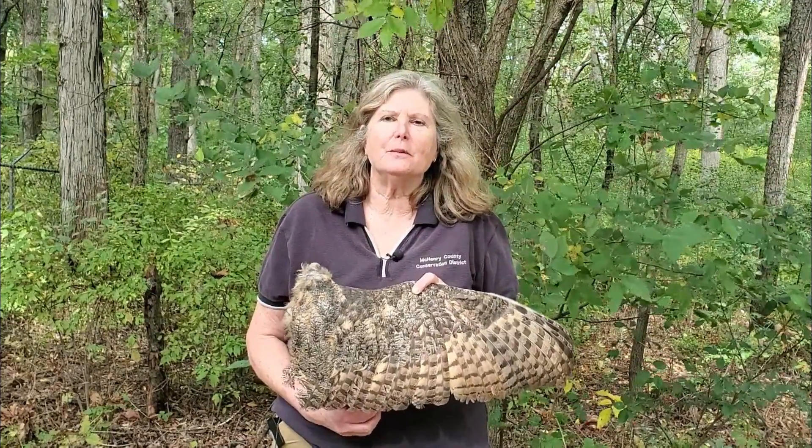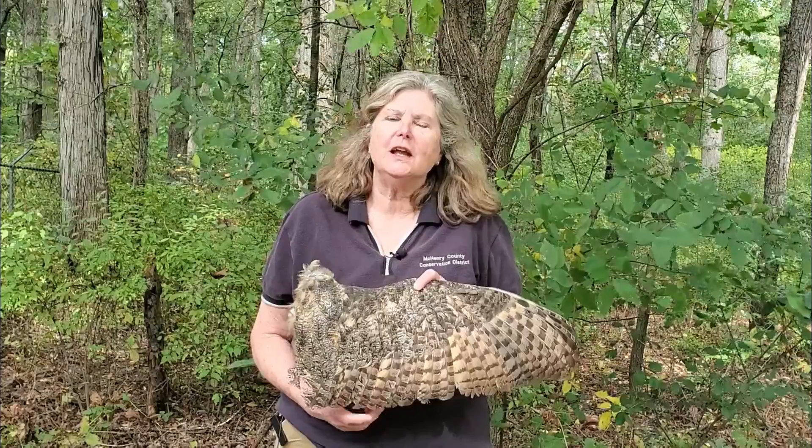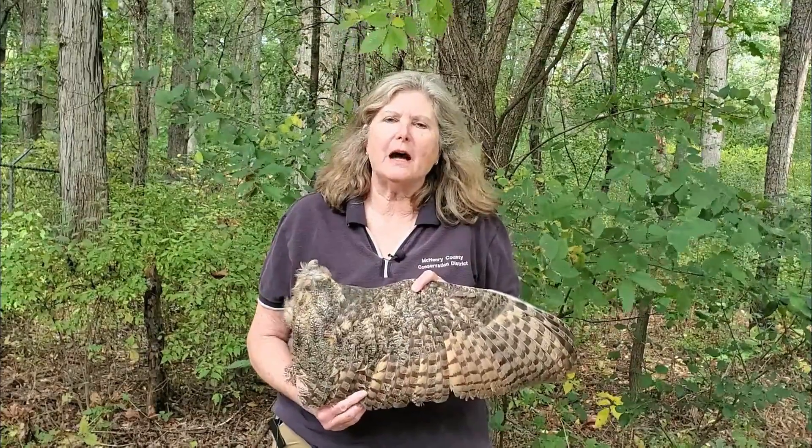My name is Sarah and I work for McHenry County Conservation District, and today we're going to talk about owl feathers.